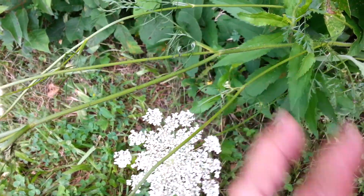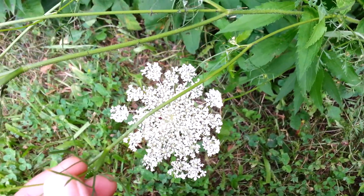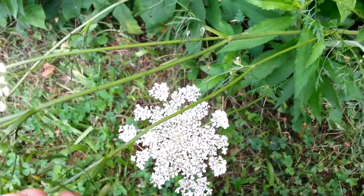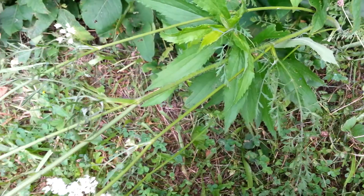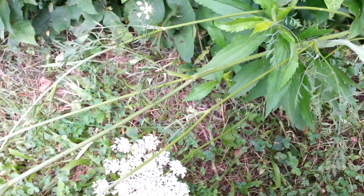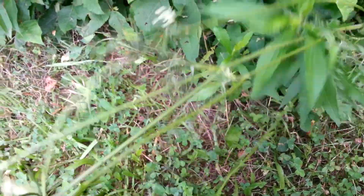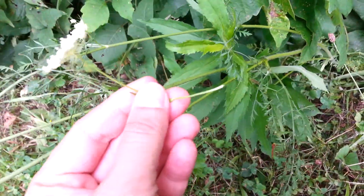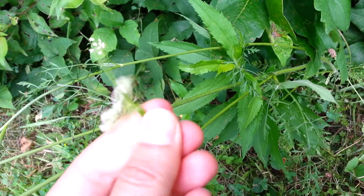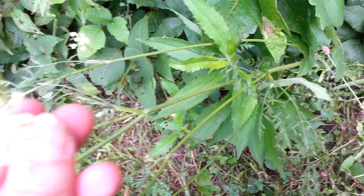Another very important way to find out if it is wild carrot is to take a piece of the plant. But first make sure it has a hairy stem and no red splotches, because to me that is the best way to find out — almost a foolproof way. If you crush part of the plant, all parts are going to smell like carrot. And this smells like a carrot.